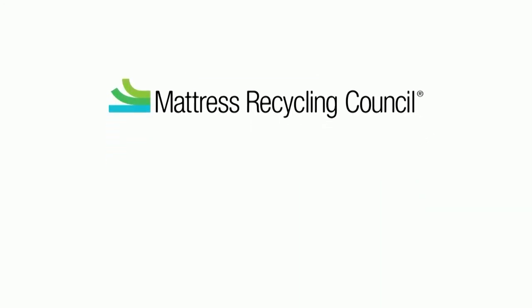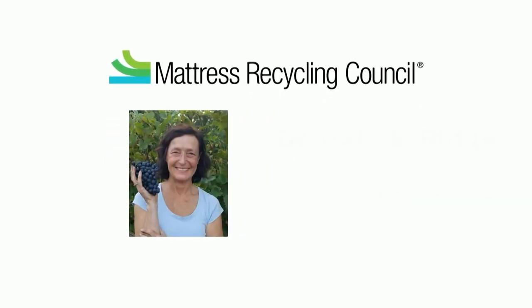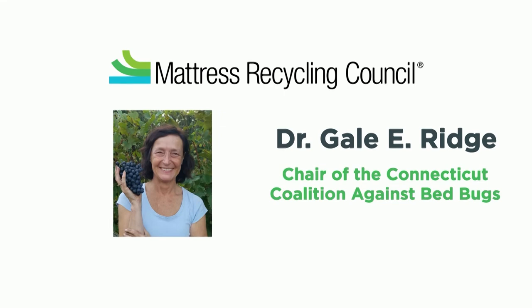To alleviate this concern, the Mattress Recycling Council reached out to an expert to help us learn more about bed bugs. Dr. Gail Ridge is the chair of the Connecticut Coalition Against Bed Bugs and is a world-renowned bed bug behavior biologist. She will teach us about their behavior, what to look for, and how to properly respond if identified. She will even debug a few myths along the way.